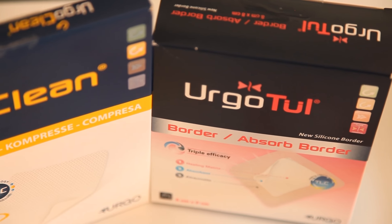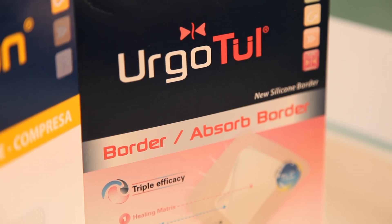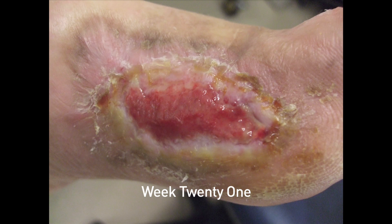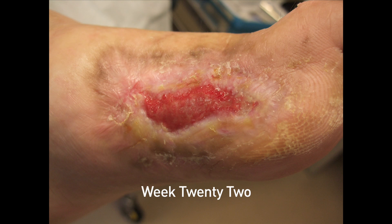Once the wound was clean and the slough had been taken away by the UrgoClean, they started to use the UrgoTul Absorb Border dressing. From my point of view there was no feeling of pain or anything when the dressing was taken off or applied, and it was quite comfortable to have it on. You can see from reading the literature there is all sorts of science behind why these things heal, but I think the most important thing is what happens clinically, and we did see a significant improvement in this ulcer fairly quickly.